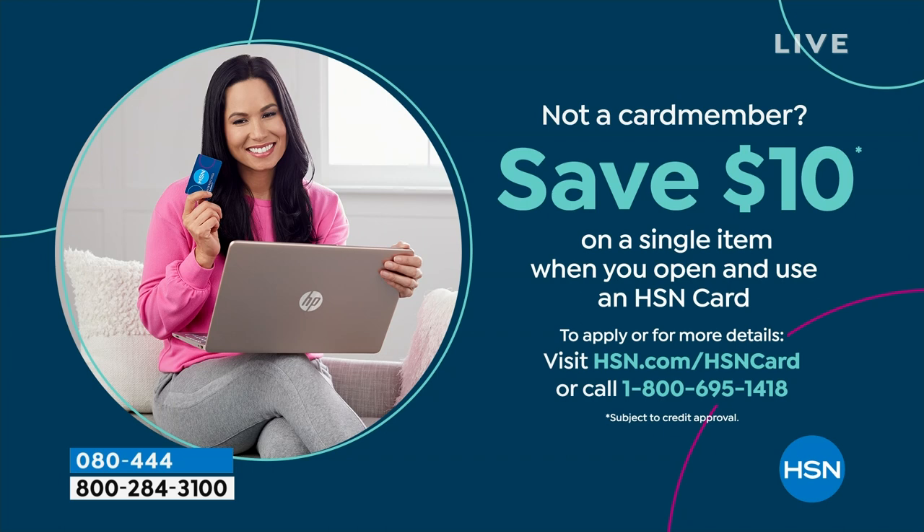You can even save $10 on a single item when you open and use a brand new HSN card. Visit hsn.com/HSNcard for all of the details.